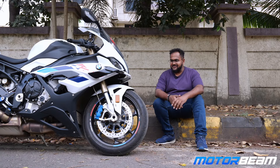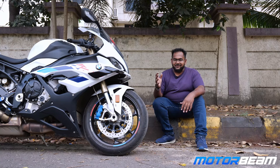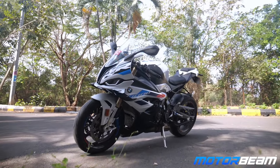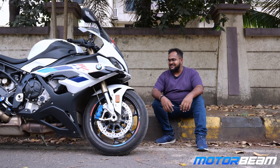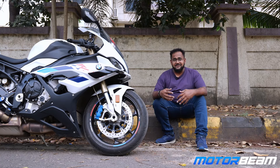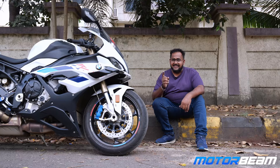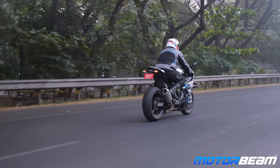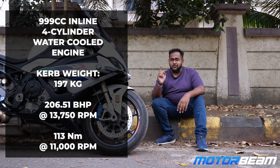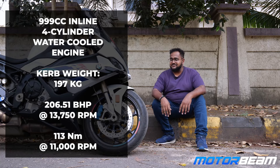Hey guys, welcome to MotorBeam. This is the BMW S1000RR. I am Daniel Veera, and I had to sit down because this motorcycle is scary — it's nuts, it's aggressive, it's sharp, and it's a mad, mad motorcycle. For 28 lakh rupees, this motorcycle can be yours. It produces just over 206 horsepower, weighs only 197 kg, has an inline-4 motor that is screamingly loud, and redlines all the way up to 14,500 RPM.